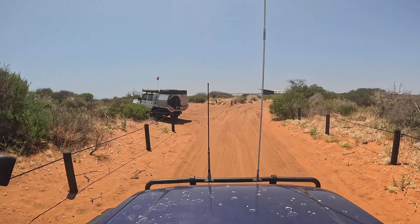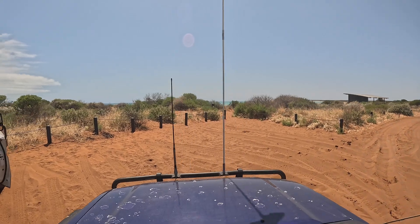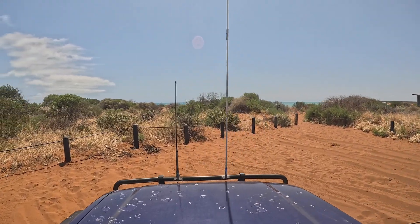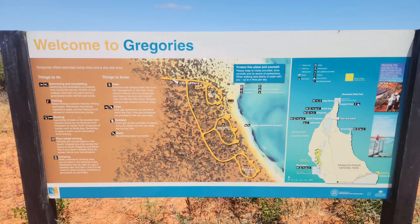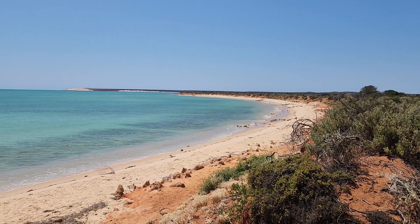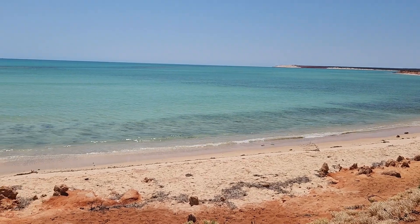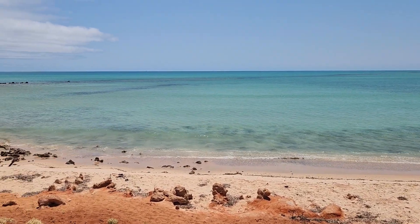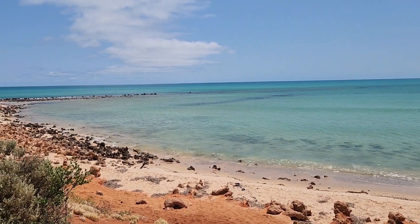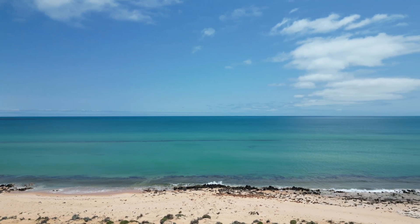Leaving Bottle Bay behind, our next destination was Gregory's. Gregory's is one of the few spots in the area where you can't actually get your vehicle onto the beach — there's no vehicle access. There are six campsites in total at Gregory's, and each campsite has its own private path down to the beach. I'll be honest, I didn't think too much of Gregory's from ground level, but once the drone got up and I could see the reef formations from a bird's-eye view, it was just amazing.